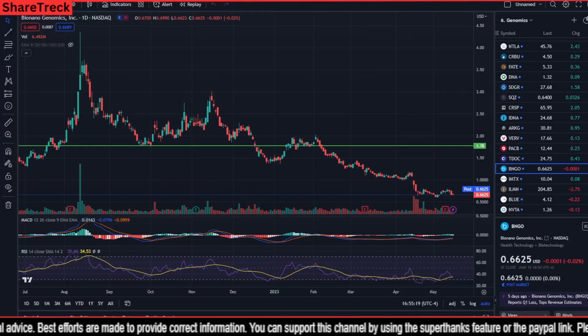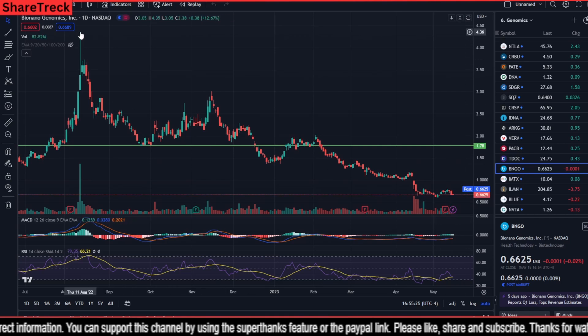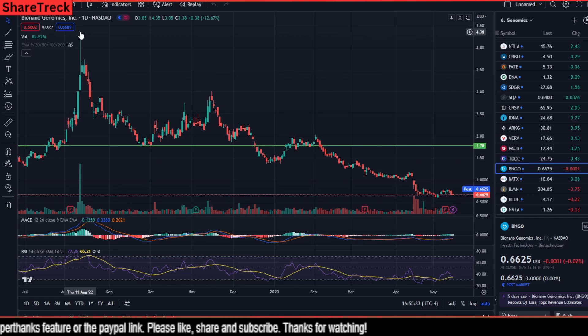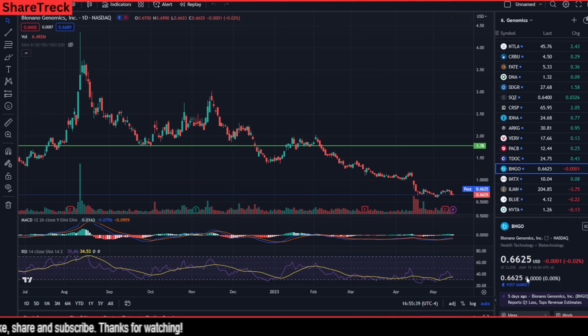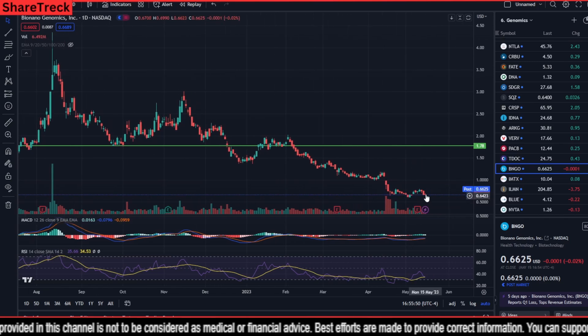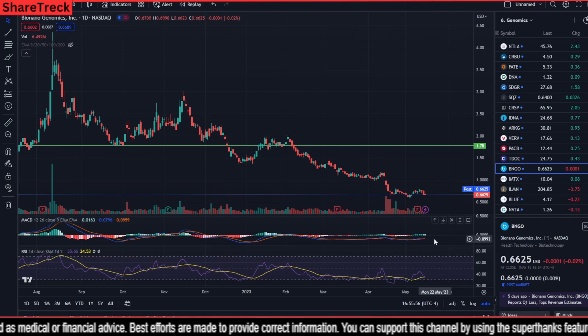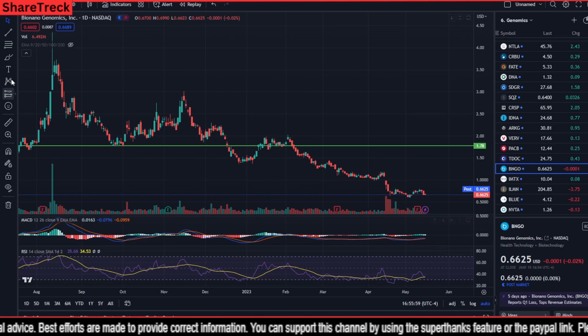Here we are on TradingView looking at Bionano Genomics. At one point, around mid-August 2022, Bionano Genomics was at a peak of $4.36. Since then it has been falling, and at the close of market on May 15 it stood at 66 cents per share. Each candle on the chart represents one day. Momentum is very low, the MACD is tending towards the signal line on the bearish side, and there is a formation developing.